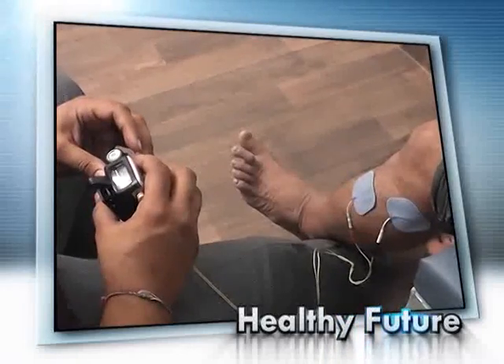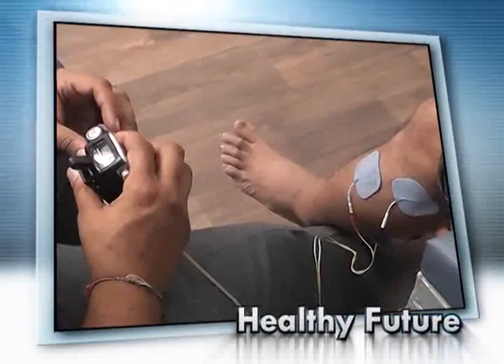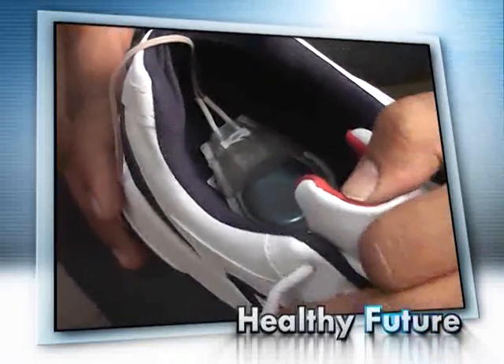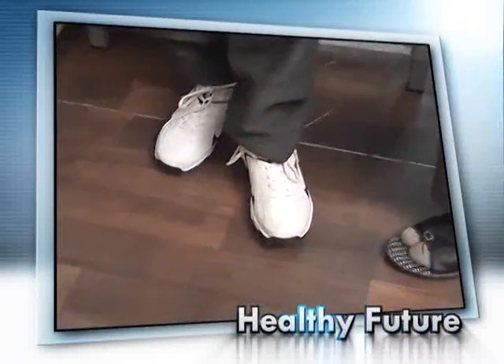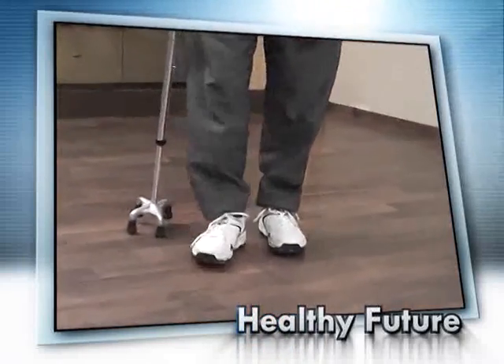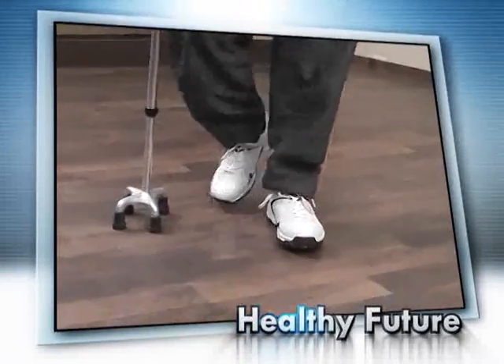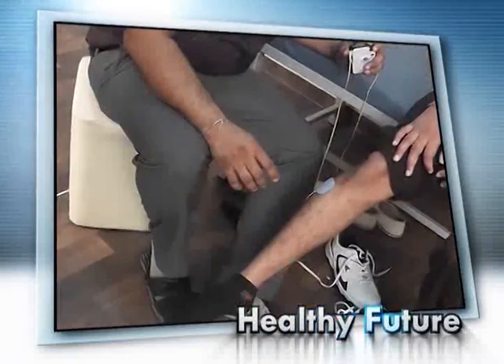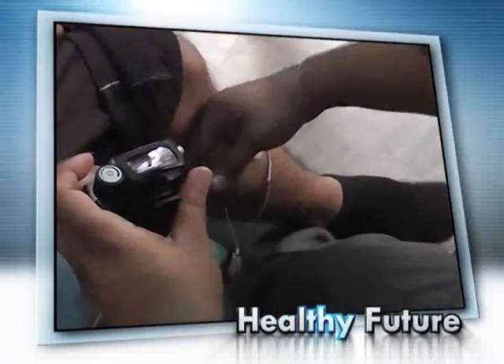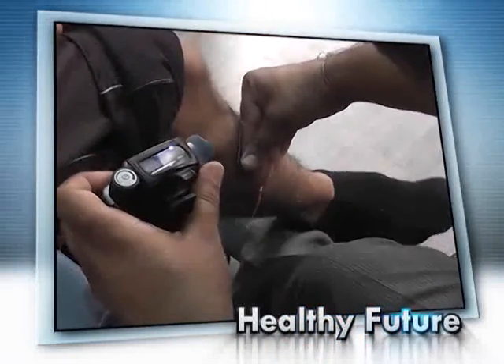The electrode is placed on the leg, which helps to bring the foot up while walking, and the foot switch is placed in the shoe. During walking, the foot switch gets activated and the main unit allows stimulation to the dorsiflexor muscles. Electrode placement varies according to the patient's walking pattern and muscle strength, which requires assessment of the gait.